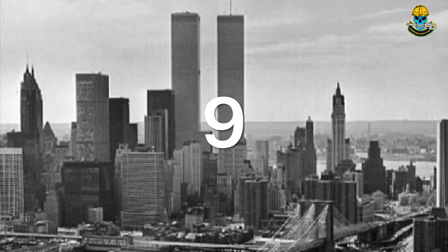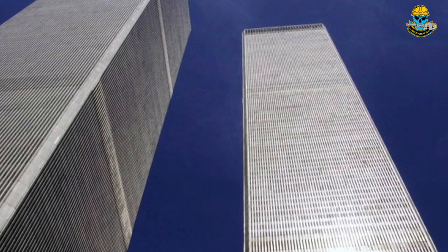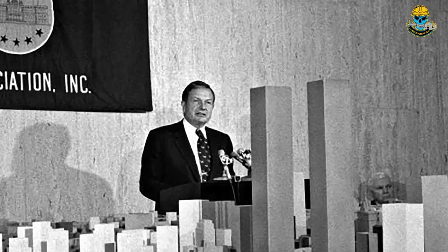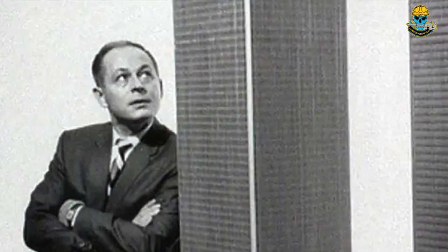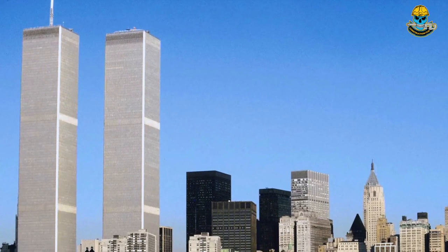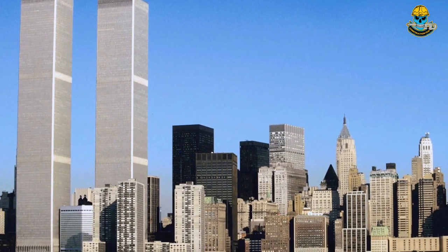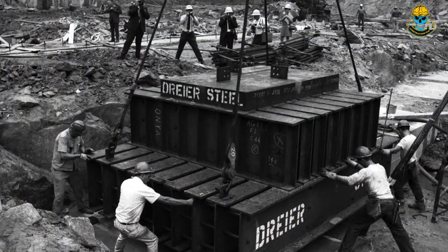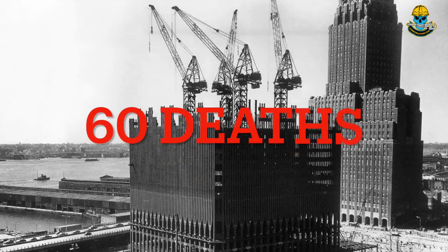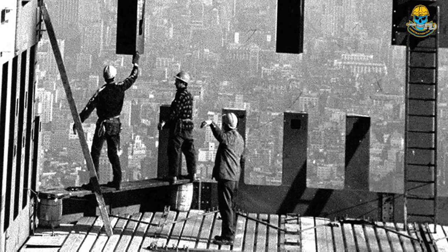Next on our list is the World Trade Center in New York City. The construction of the World Trade Center complex was conceived as an urban renewal project to help revitalize Lower Manhattan, spearheaded by David Rockefeller. Designed by Minoru Yamasaki and completed in 1973, it consisted of 13,400,000 square feet of office space and was a major hub for international finance and commerce. The construction was marked by an estimated 60 deaths, a death rate of about 17 individuals per thousand workers.